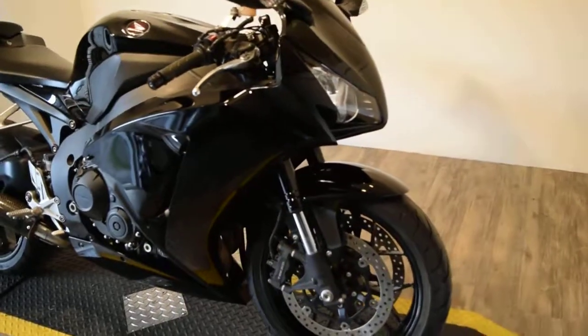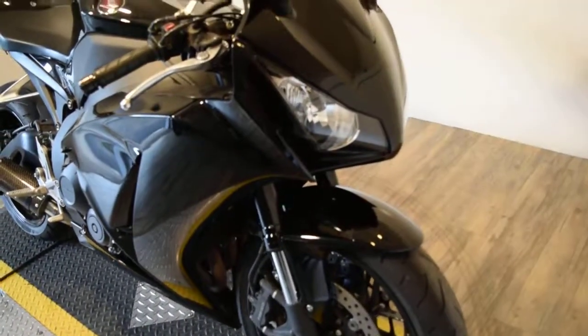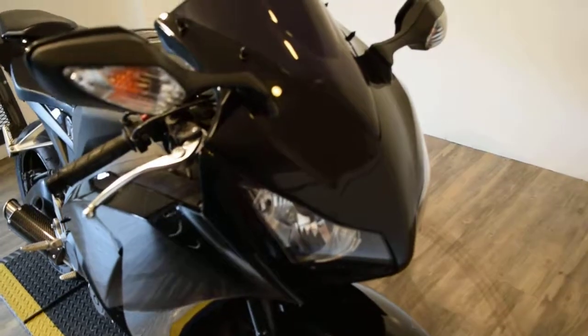You can see about 25 more pictures of this bike, get pricing information, fill out a credit app, find out what your trade-in is worth — all on our website monsterpowersport.com.